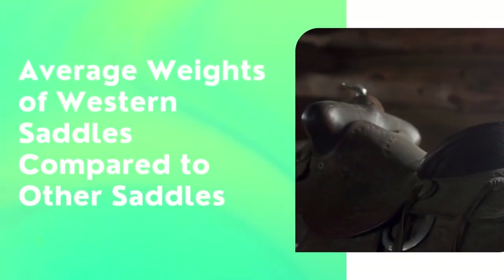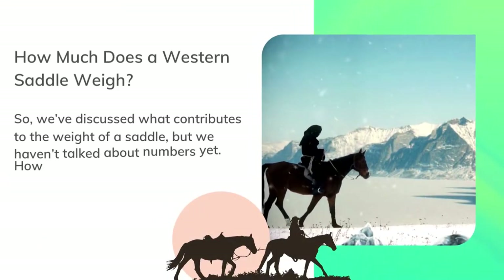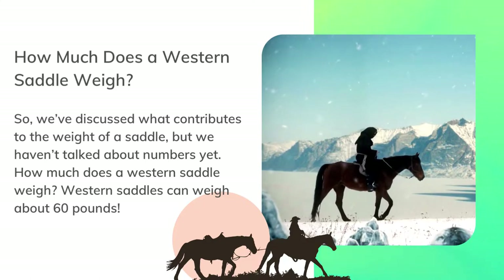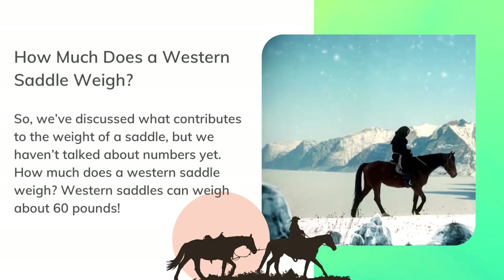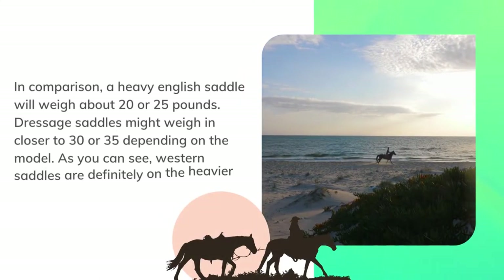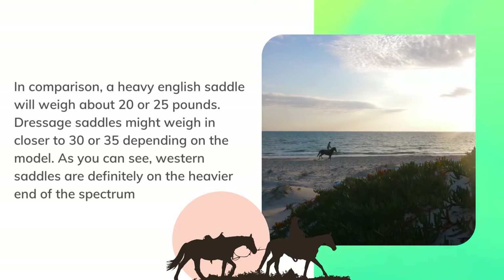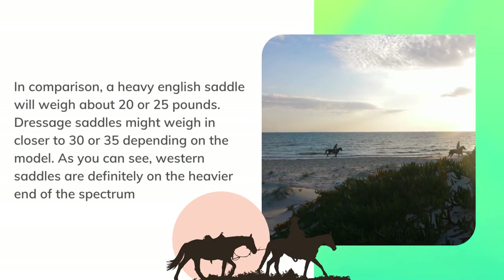Now let's talk about numbers. Western saddles can weigh about 60 pounds. In comparison, a heavy English saddle will weigh about 20 to 25 pounds, and dressage saddles might weigh closer to 30 or 35 pounds depending on the model. As you can see, western saddles are definitely on the heavier end of the spectrum.